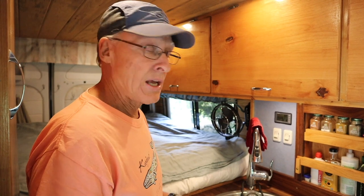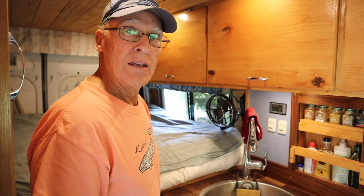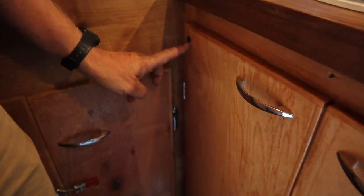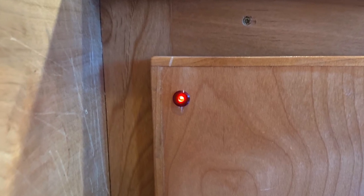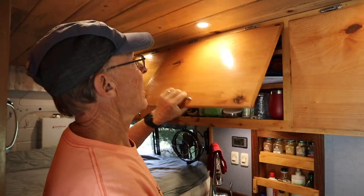Another thing I did recently is add a high-level indicator light for the gray water tank so I can see when it's getting full — we don't have to wait until it backs up into the sink. This little light right here will turn red when I reach about three-quarters full on the tank, giving me time to see it and empty the gray water tank before it fills up.